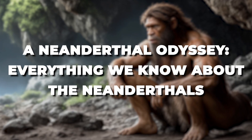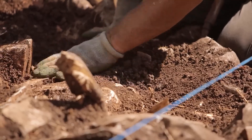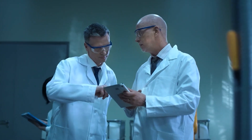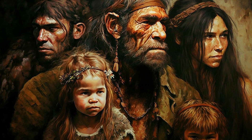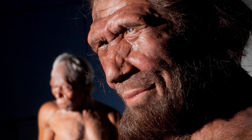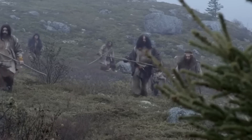Today, we're unraveling new clues about this enigmatic branch of our family tree. Fossil discoveries and cutting-edge science are rewriting everything we thought we knew about the Neanderthals. Who were they? What capabilities lurked within those sloping skulls? And what led to their abrupt demise? Join us as we dive headfirst into the fascinating world of the Neanderthals.